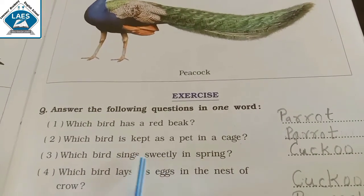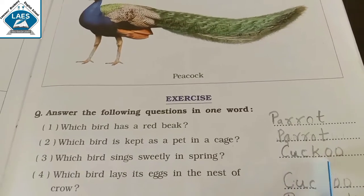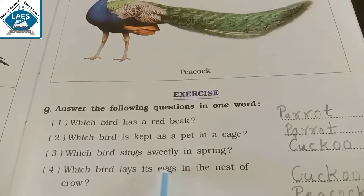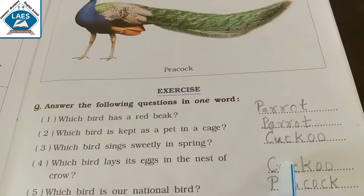Which bird sings sweetly in spring? Answer is Cuckoo. Which bird lays its eggs in the nest of a crow? Answer is Cuckoo.